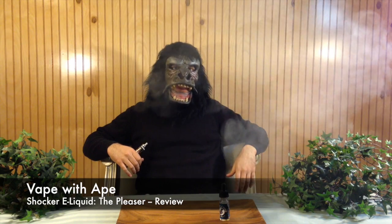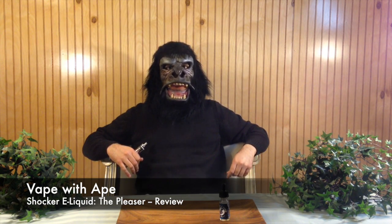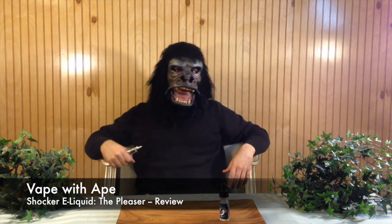Welcome to the Jungle Vapors. I'm Gary the Gorilla and this is Vape with Ape and we've got another juice review just for you. Today we're taking a look at Shocker e-liquids, a vendor from Tennessee and one of the first vendors to send me out some juice for review. Just want to thank them for that awesome vape mail — all five flavors, a sticker, and a vape band for my Subtank Mini, all pictured before the video.